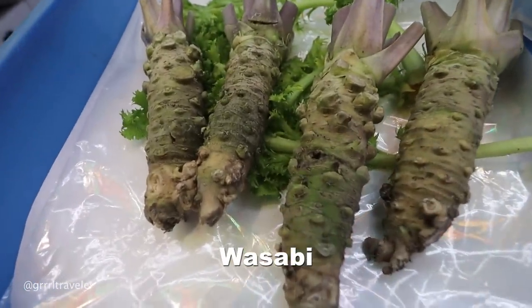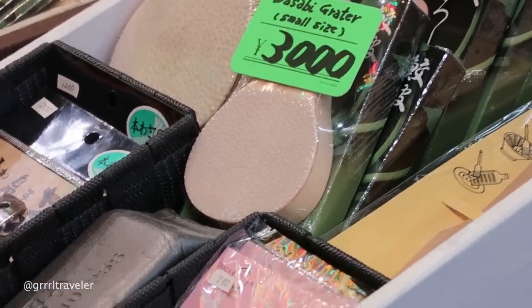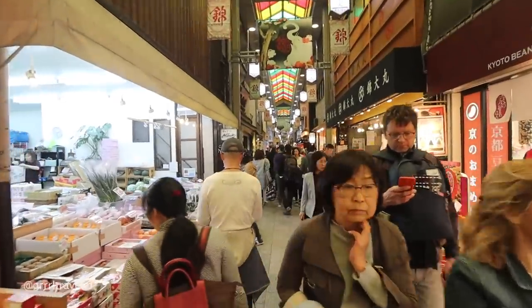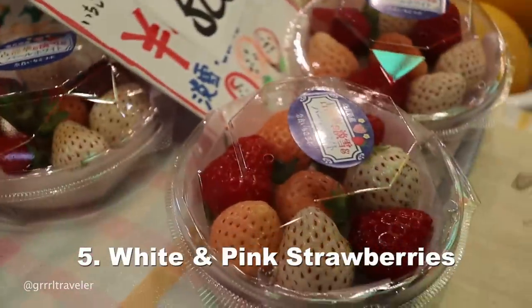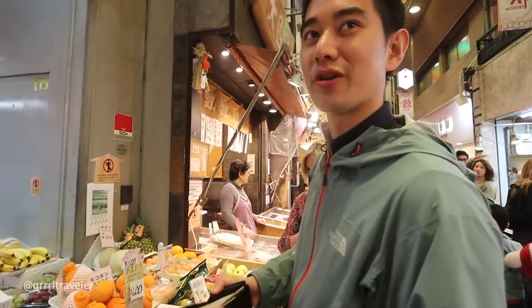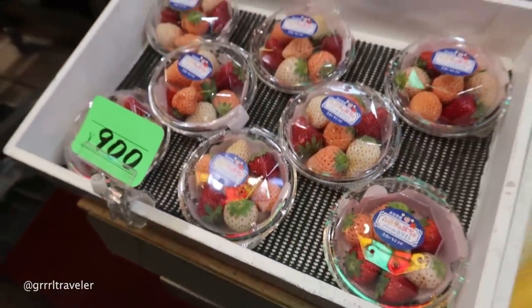This is the actual wasabi root that they use to make wasabi. And this is the actual bonito that they shave down to have bonito flakes. Our strawberry season is actually in the winter, because Japanese people eat strawberry shortcake on Christmas day. A lot of Japanese farmers use greenhouses to farm strawberries. It's light — a bit watered down — but still sweet.